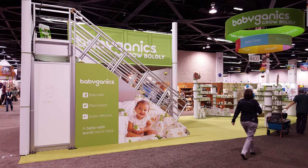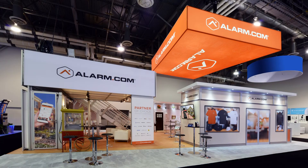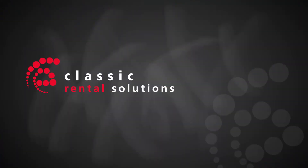It gives the opportunity to add graphic space. If you're interested in renting a double deck, either shipping it from Portland — we also have one located in Las Vegas — just give the Classic Rental Solutions Division a call. We'll see you next time.